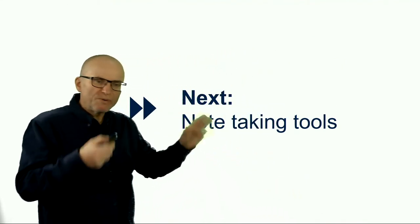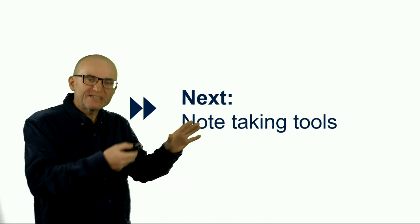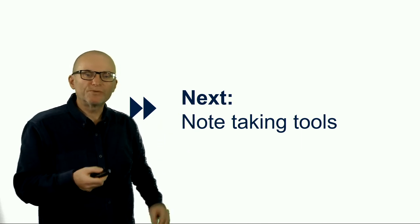That's just a quick overview of the tools for reading. In the next video, we're going to have a look at tools for note-taking.